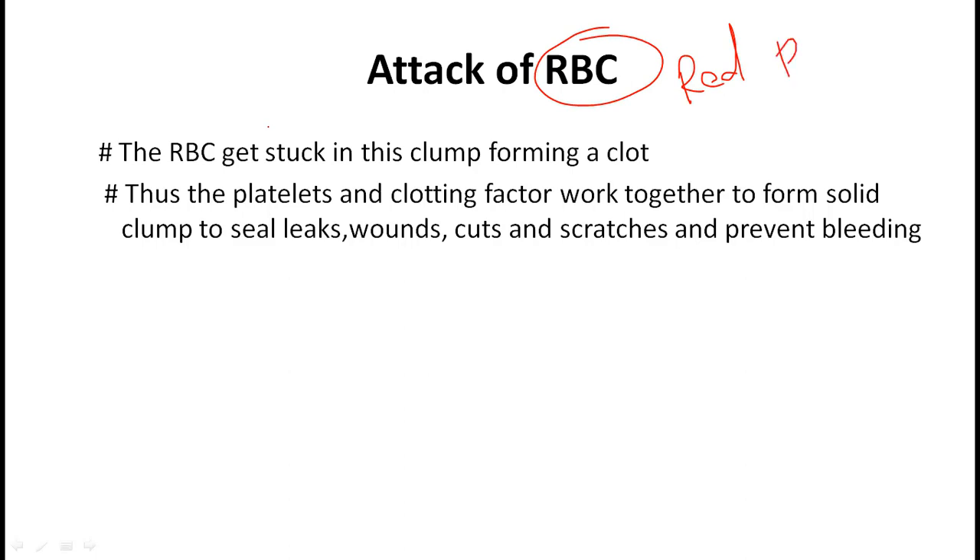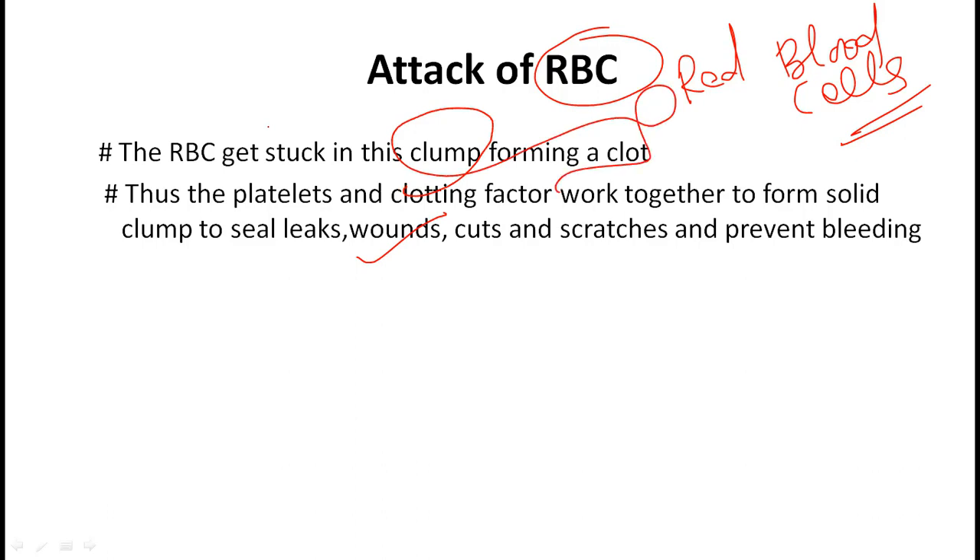As we all know, RBCs are the red blood cells. The RBCs get stuck in the clump, forming a clot. Thus the platelets and clotting factors work together to form a solid clump to seal leaks from cuts and scratches and prevent bleeding.